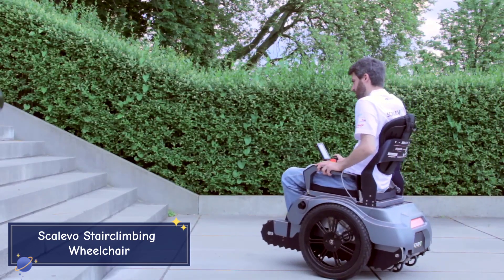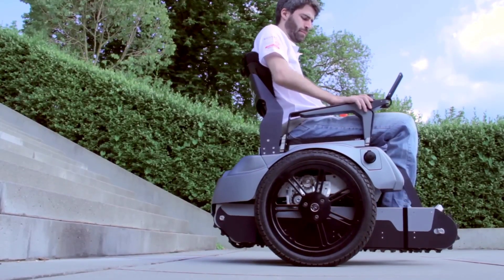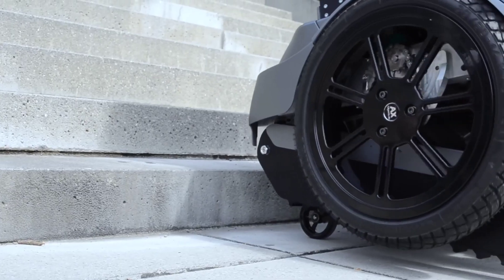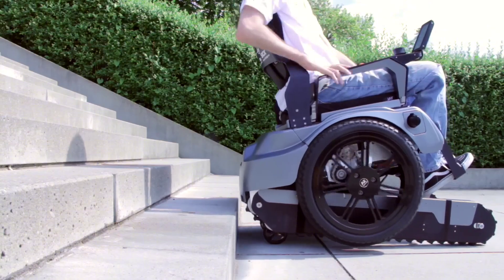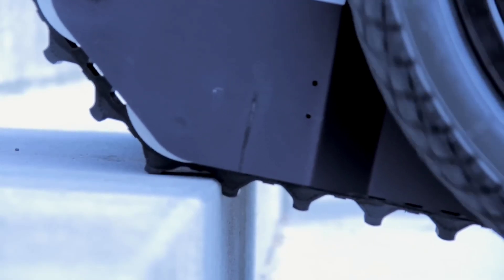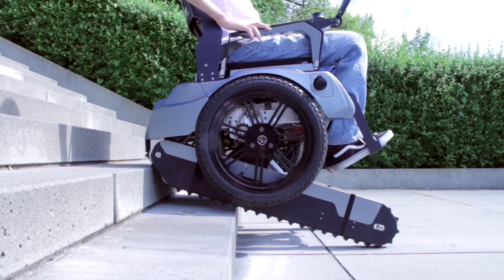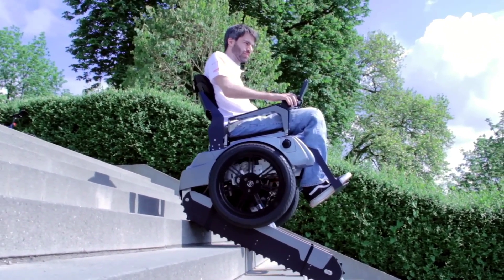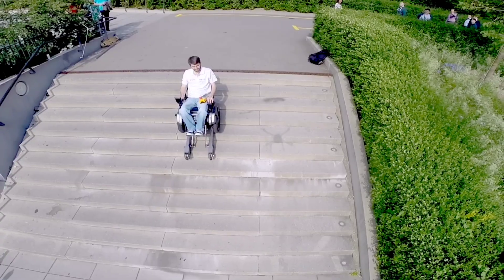The Scalevo stair-climbing wheelchair is a groundbreaking mobility device designed to give people with disabilities greater freedom and accessibility. This electric wheelchair can easily transition from moving on flat surfaces to climbing stairs using a set of retractable rubber tracks that stabilize it during ascent or descent. With a top speed of 6 miles per hour on flat ground and a range of 25 miles on a single charge, Scalevo combines functionality with safety, empowering users with independence and mobility.